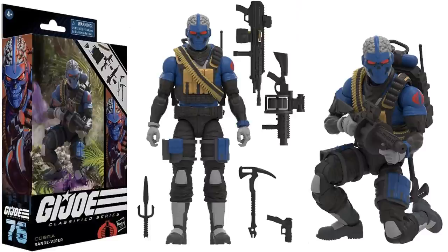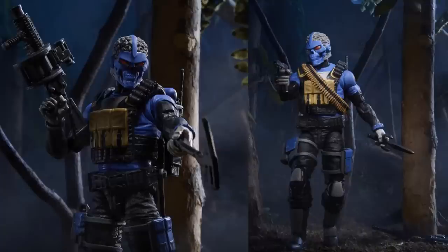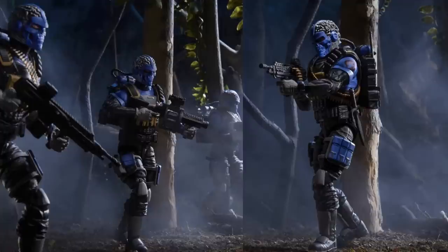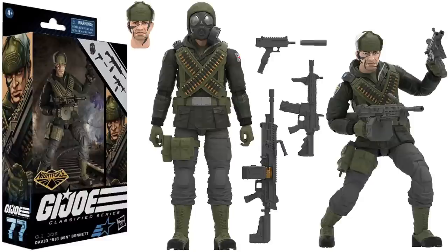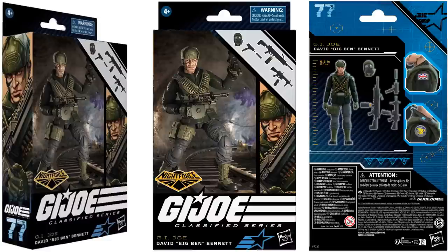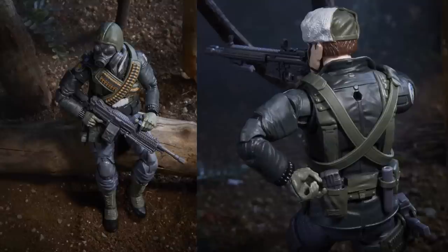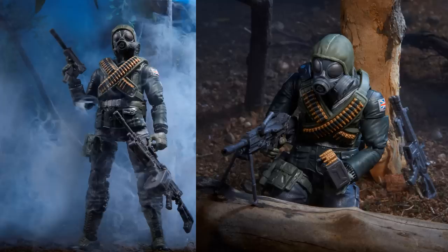Here's that Range Viper — figure number seventy-six — all the accessories he comes with, back and front of that package. Here he is in action with that skull with the brains kind of sticking out. And here you have Big Ben — Night Force. Again this is Walmart Collector Con. Got the mask there for breathing, and the package there front and back. Here he is in action again, the mask on.